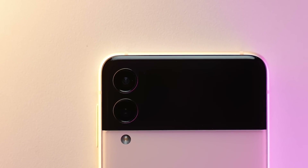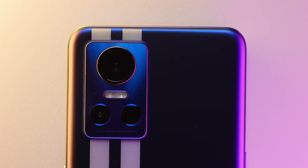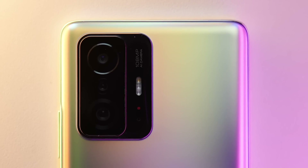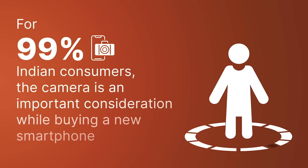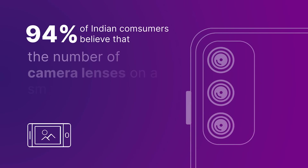Over the last few years, we have seen a rampant adoption rate for smartphones with a multi-camera setup. In fact, numerous reports show that 99% of Indian consumers factor in a smartphone's camera hardware before adding it to their cart. What's more, 94% of Indian consumers tend to gravitate towards devices with a bunch of different camera sensors.